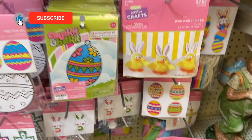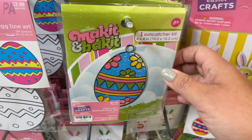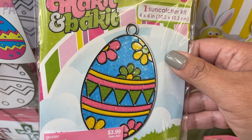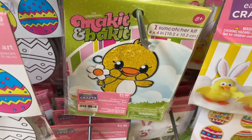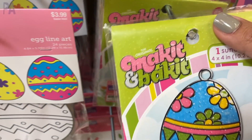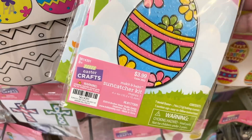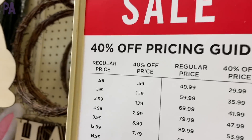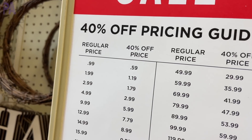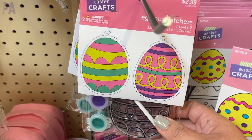You do have to bypass all the other things before you get to the good stuff. I went to the Easter crafts and found this Make It and Bake It little set. I used to do these when I was little — where you put the little gems inside, melt them in the oven, and you have a sun catcher. I think these are super cool and I like the designs. Everything at Hobby Lobby is on sale, so make sure that if you see a price on something I'm showing you, you take that into account.